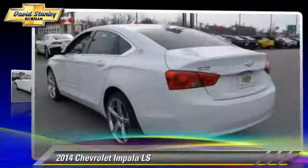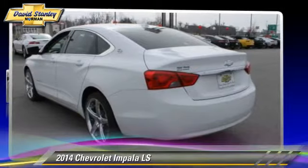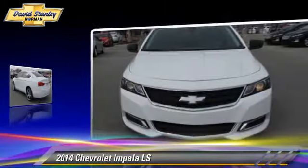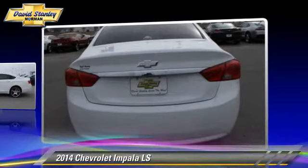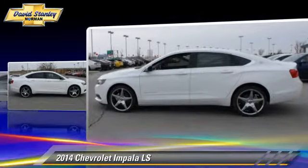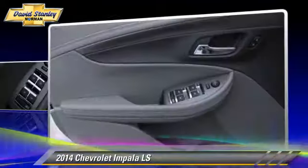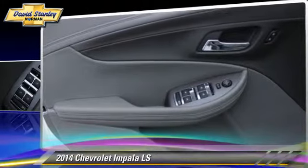The 2014 Chevrolet Impala LS, powered by a 2.5-liter 4-cylinder engine with a 6-speed automatic transmission. This vehicle is well equipped. This Chevrolet features side airbags, a CD player, and powered door locks.